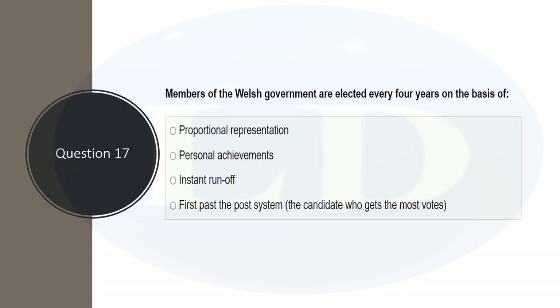Members of the Welsh Government are elected every four years on the basis of proportional representation, personal achievement, instant runoff, or first past the post. The correct answer is proportional representation. By contrast, the first past the post system is used for British Parliament elections, where whoever gets the most votes wins.